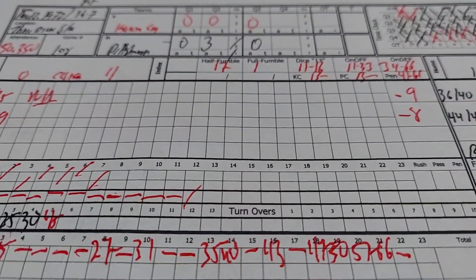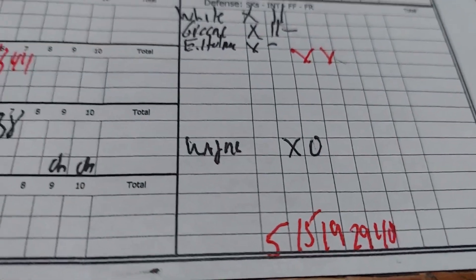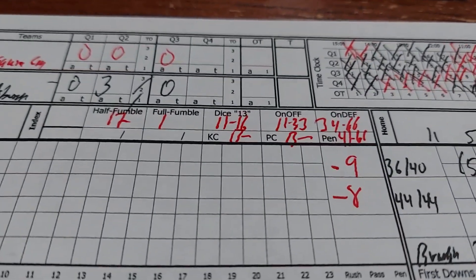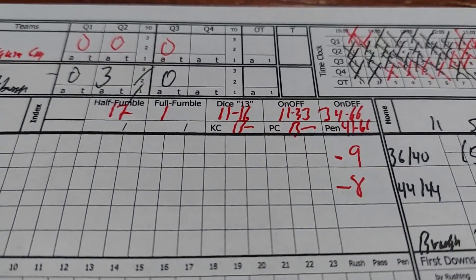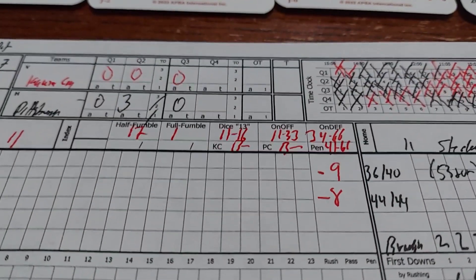I wanted to capture this because the Steel Curtain has just been incredible today. They have 5 sacks, but the bugaboo of all this is Terry Bradshaw has been intercepted 3 times. Kansas City is negative 9 in the run and negative 8 in the pass, which just shows how strong that 4-4 defense of Pittsburgh's is.